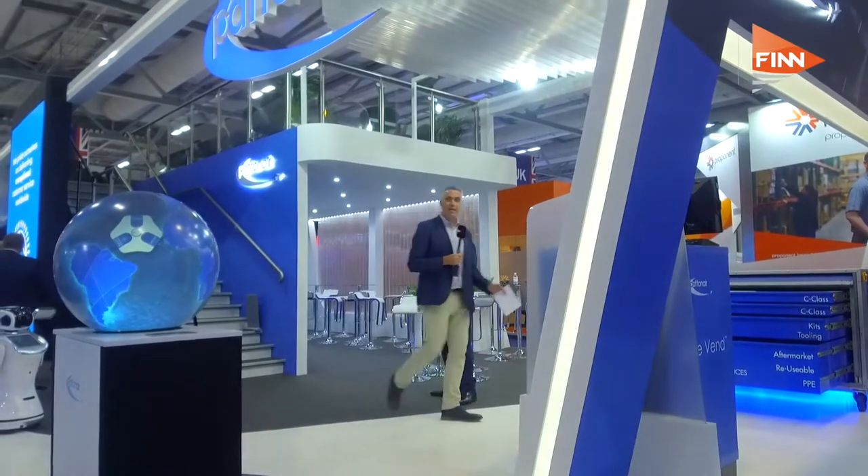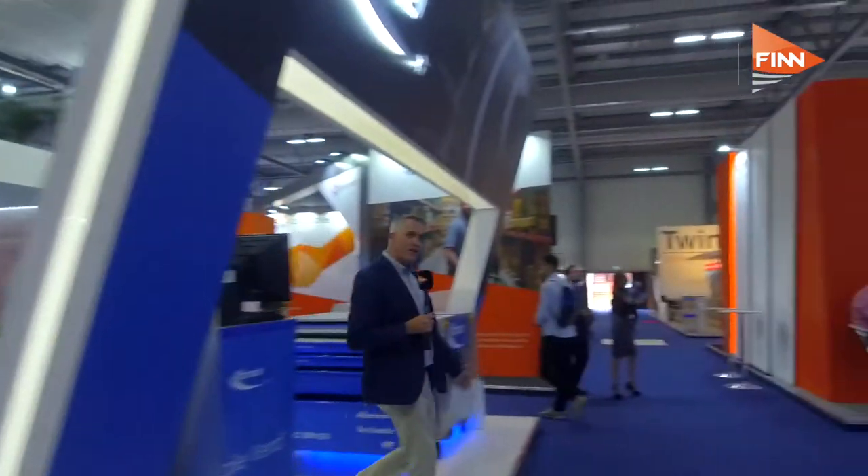Fantastic. We're seeing a tremendous amount of growth from both existing and new customers. A rosy outlook there from Jim with Patternair. Let's go and find some other success stories.